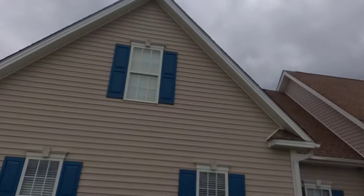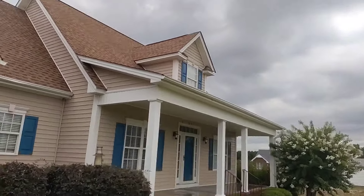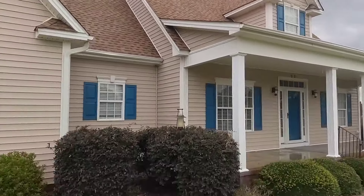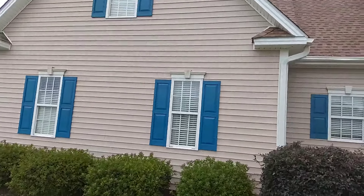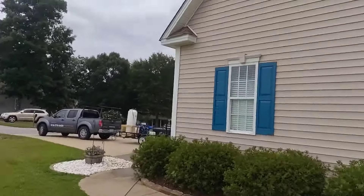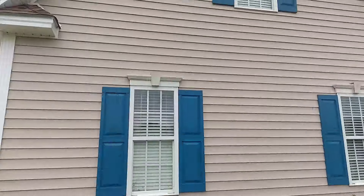Alright, there she is — nice and cleaned up and pretty. We definitely fought some wind today as these darker clouds have moved around, but for the most part this has been a pretty simple, straightforward house. Definitely dirty, definitely in need of a wash, but it came out really, really well.